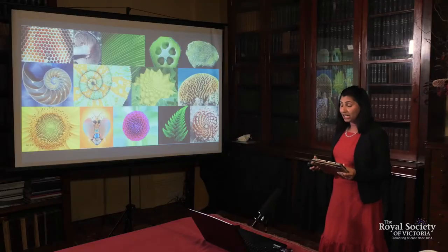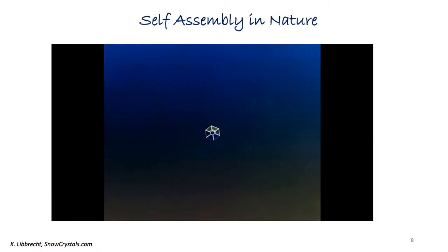The approach I am using in my research is a self-assembly process. In simple terms, it's an important way in which molecules or nanoparticles can arrange into ordered structures. Self-assembly happens when a disordered system forms an ordered structure, and this process is very common in nature.